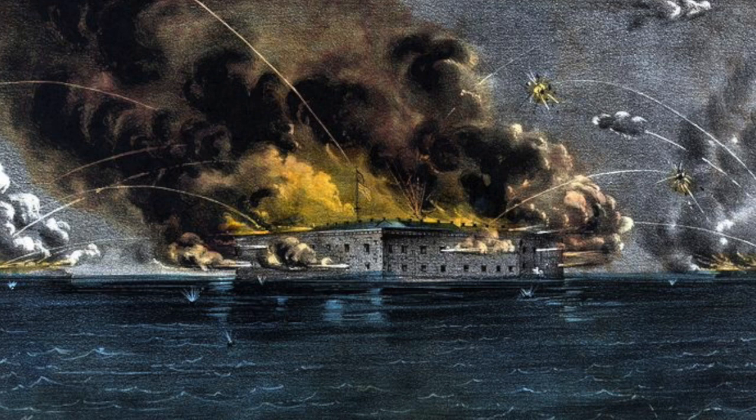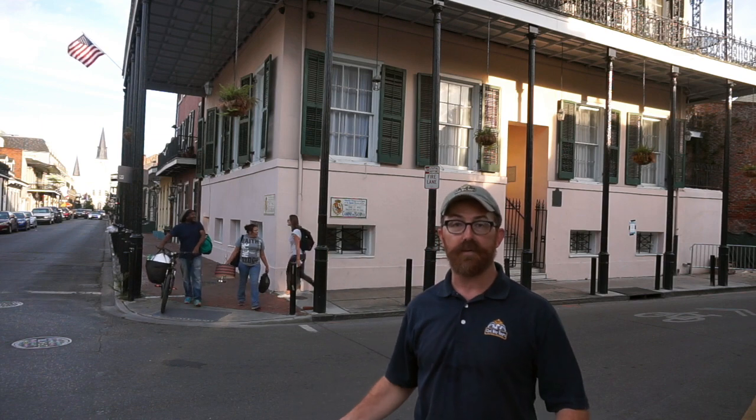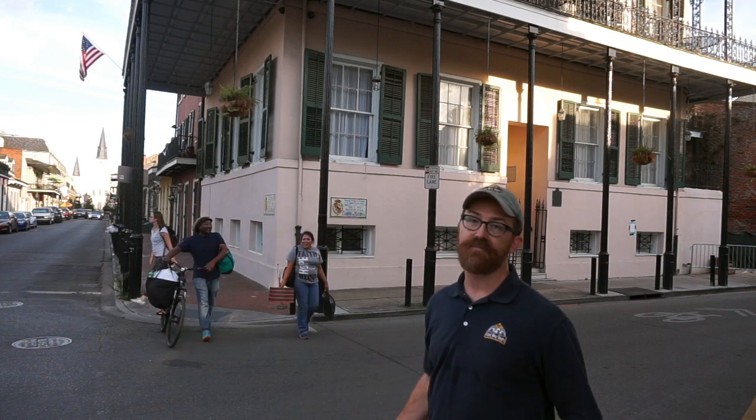It was Beauregard who ordered Fort Sumter fired upon, and after Fort Sumter was captured, Beauregard sent back down here to New Orleans a gift to his former company — and that happens right here.